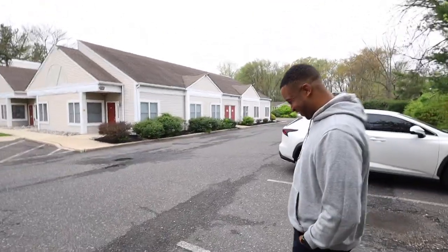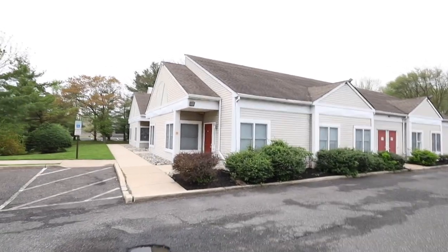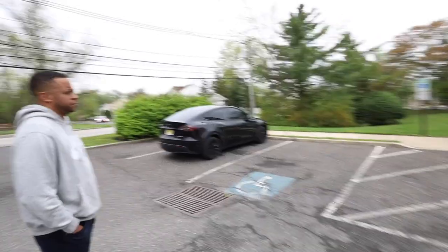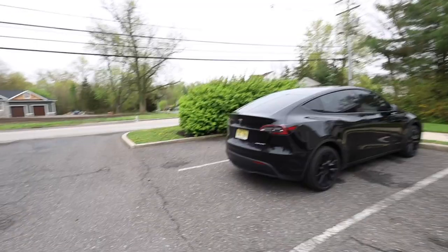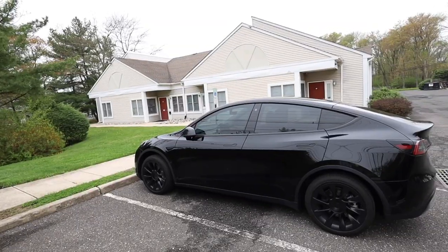A lot of y'all ask me like what type of location would be good — this is what his location looks like. There's a bunch of businesses here. And look at this guy — his vehicle right here. Yeah, look at this guy, got a whole Tesla with the custom plates on. Look at him. All right, let's check out the office.